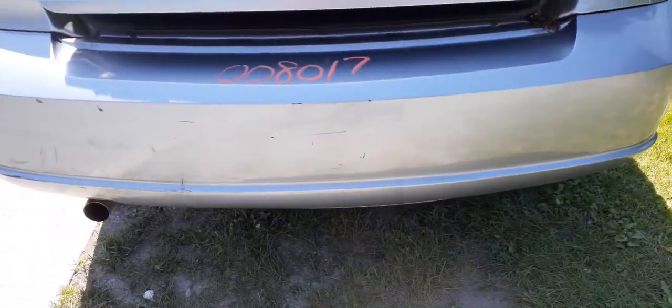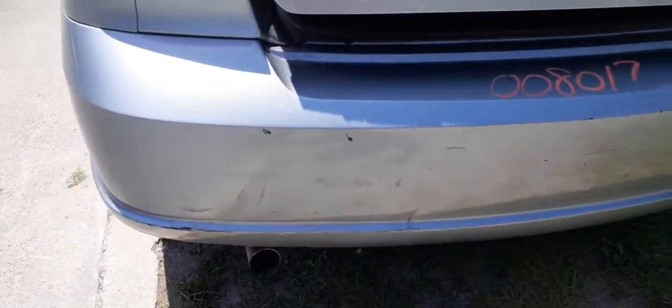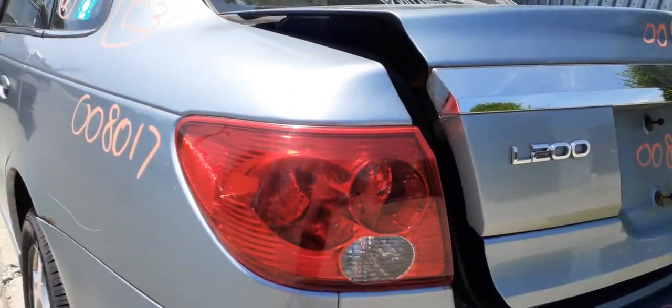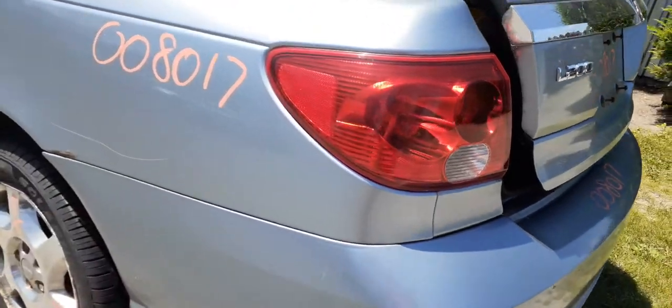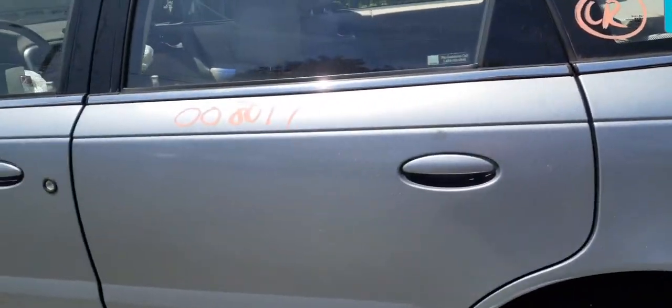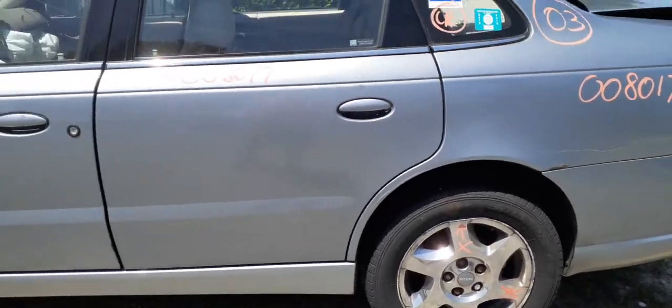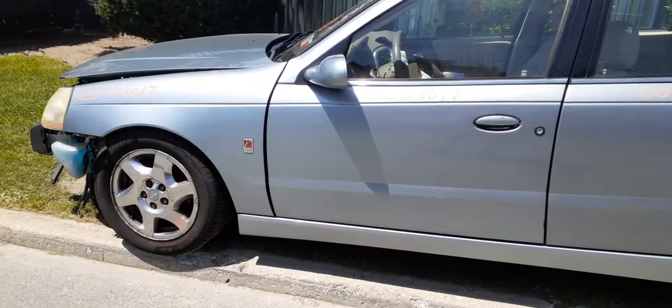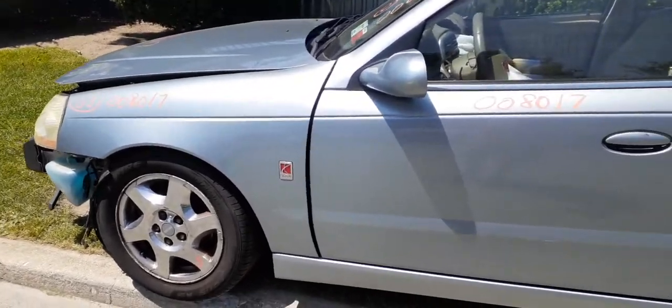Some scuffs, scratches, dents, and dings, but it's good. You also got a left tail light. The left front quarter is no good — got some rot in it. You do have a left rear quarter glass, and both left side doors with power window and power locks. Got a left side fender.